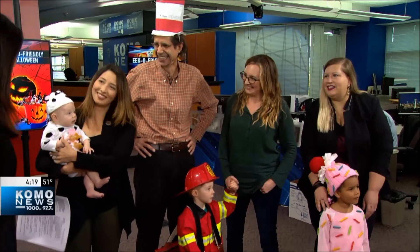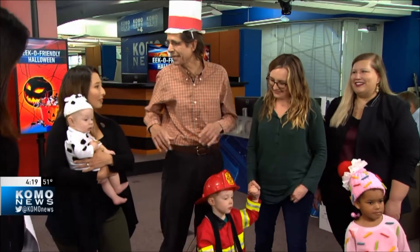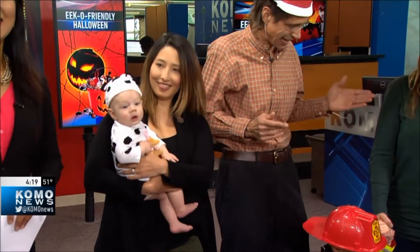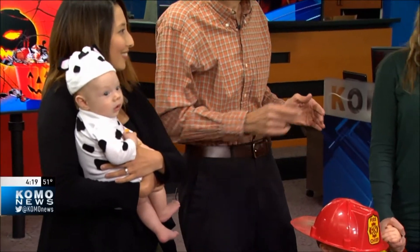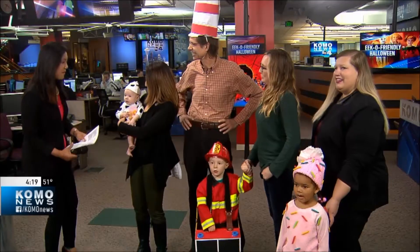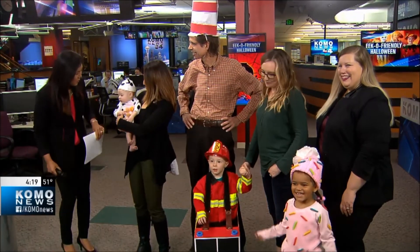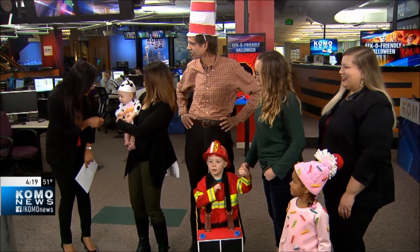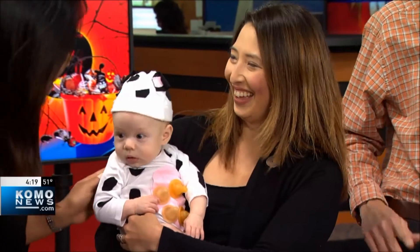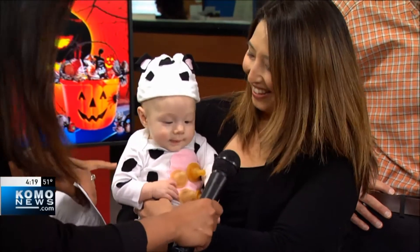We're doing the Halloween costume fashion show! Let's start right off with who Tom brought: we have Allison and Carter, Carrie and Owen, and Megan and Margo. We're going from youngest to oldest. Carter, are you a cow? Tell us about his costume.